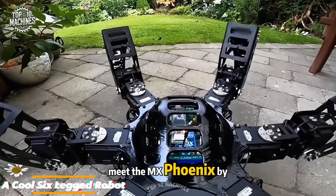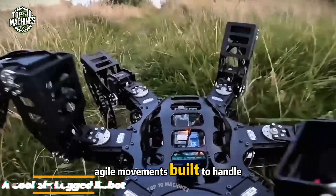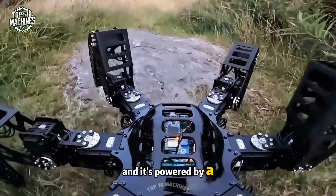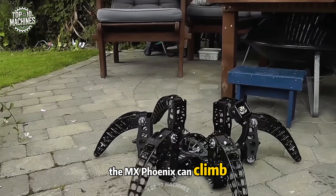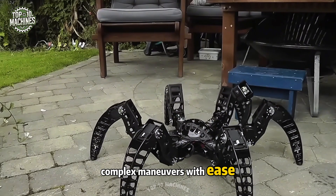Meet the MX Phoenix by Zenta — a six-legged robot with fluid, agile movements built to handle rough outdoor terrain. Its body and components are 3D printed, powered by a 6 and 12 channel servo drive system with a user-friendly controller. The MX Phoenix can climb and descend stairs, traverse rocky ground, and perform a variety of complex maneuvers with ease.